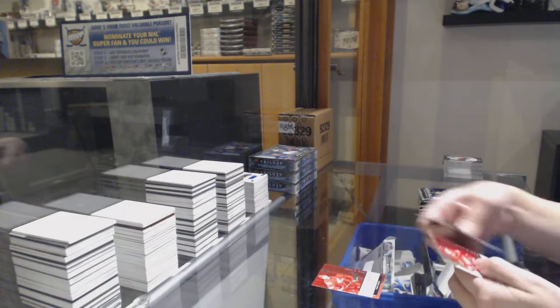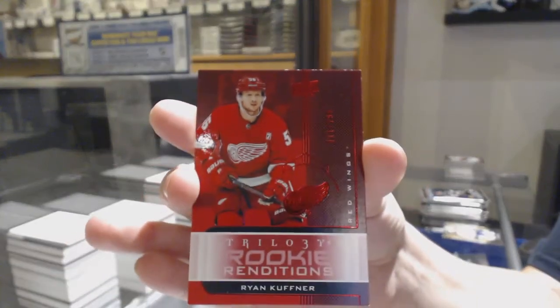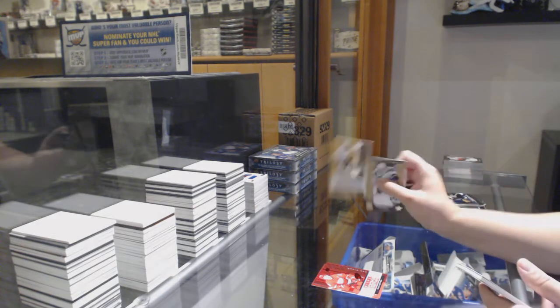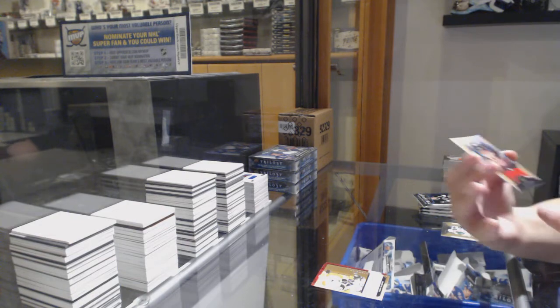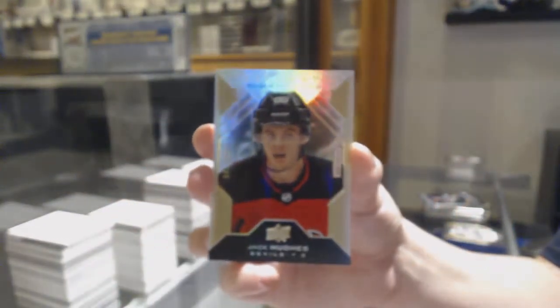Not-numbered renditions of Taro Hirose. Numbered 11 of /799 for the number one spot, Ryan Kupfner. Teddy Bluger, not-numbered. We've got numbered 41 of /299 rookie premieres for the number one spot, Jack Hughes.